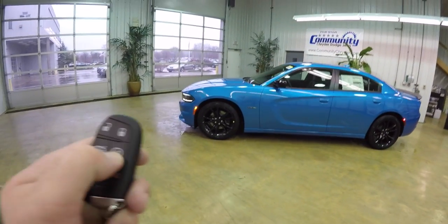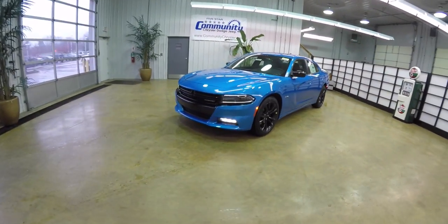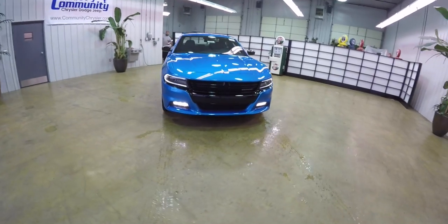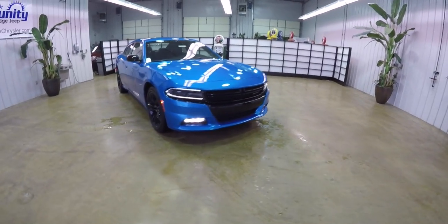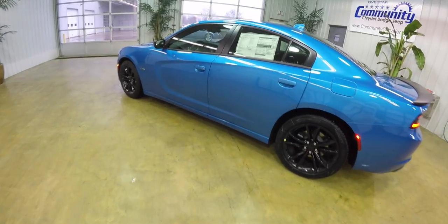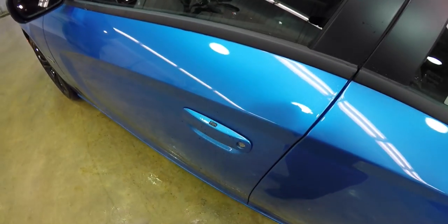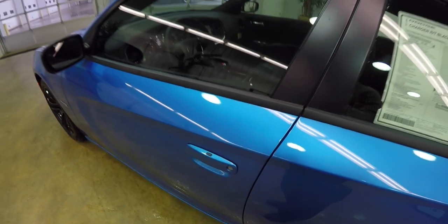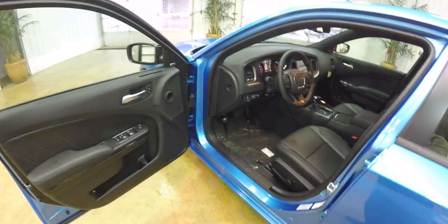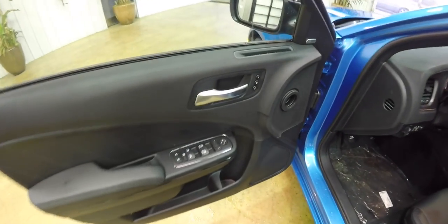This vehicle is equipped with remote start — to operate, simply double-press the remote start button on the key fob. It is also equipped with the Keyless Enter-N-Go smart key access. To operate, simply keep the key fob in your purse or pocket. To lock the vehicle, locate the black button and press it; to unlock, just grab the handle and open it.